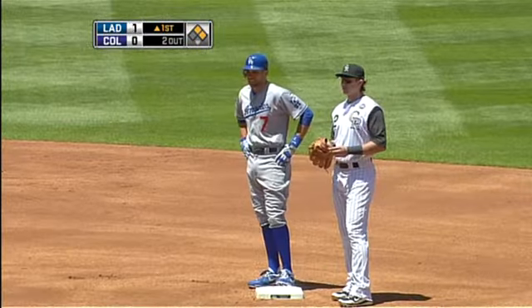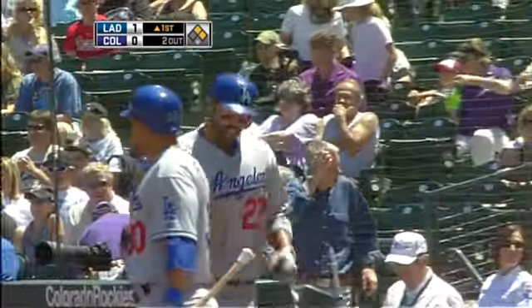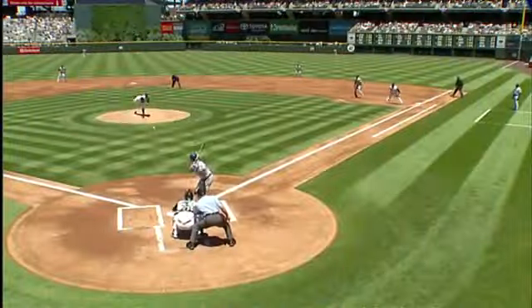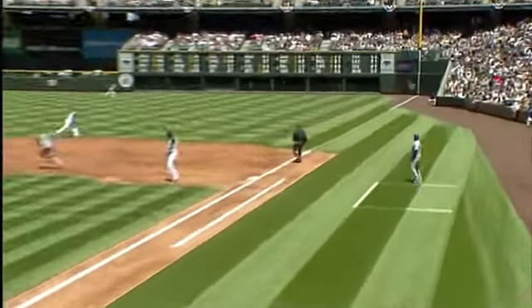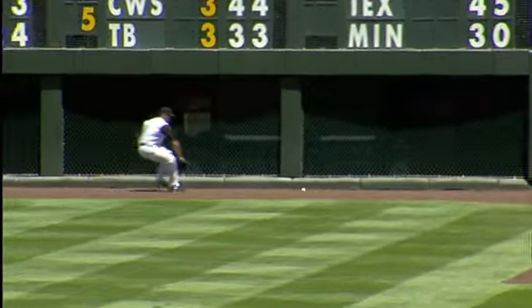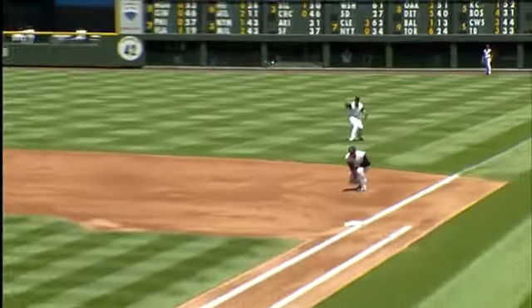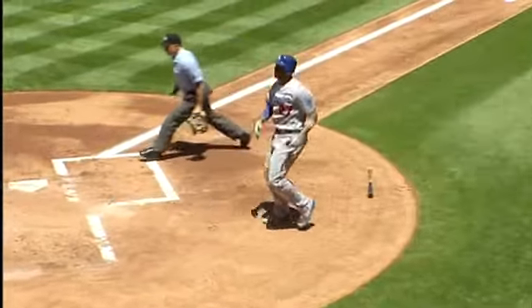James Loney with the double. It was interesting because they were playing Loney not to pull, shading him a little bit towards left, and by the time you realized it he pulled it inside the chalk and there wasn't anybody in straight away right field. James Loney, double to right, and the Dodgers cash in a first inning run. The next batter will be Casey.